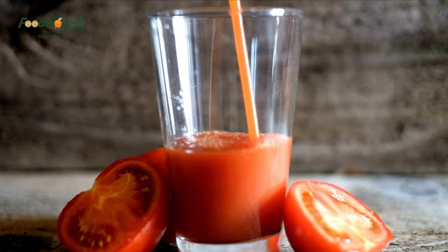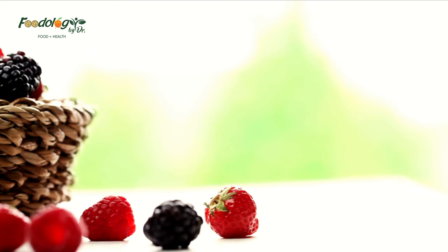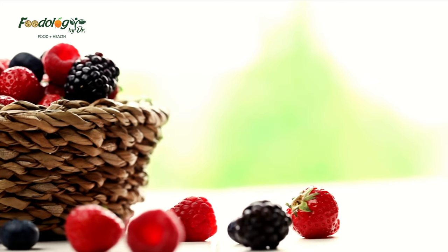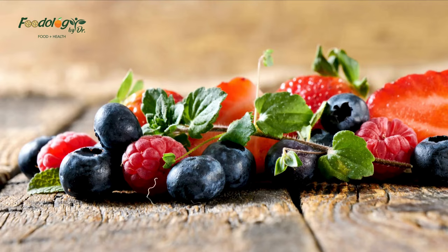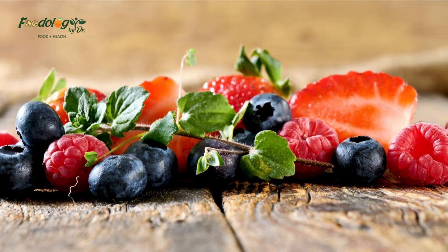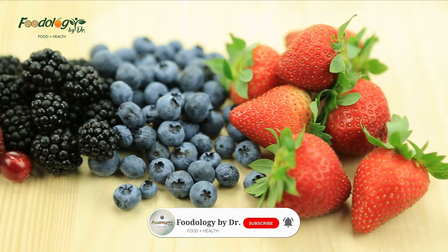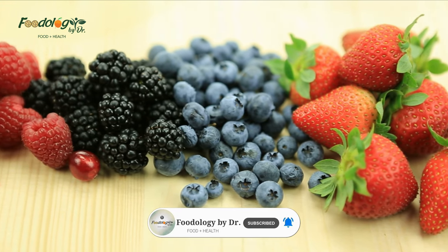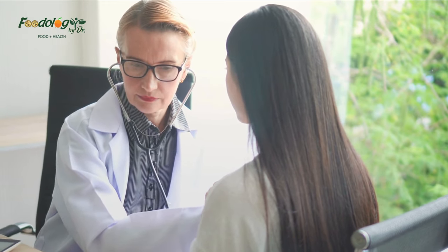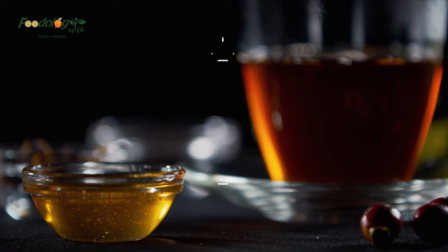7. Blueberries. Blueberries are loaded with nutrients and their consumption has been associated with a number of health benefits including protecting and preserving lung function. Blueberries are a rich source of anthocyanins — including malvidin, cyanidin, peonidin, delphinidin, and petunidin — powerful pigments shown to protect lung tissue from oxidative damage. A study in 839 veterans found that blueberry intake was associated with the slowest rate of decline in lung function, and consuming two or more servings per week slowed lung function decline by up to 38%.